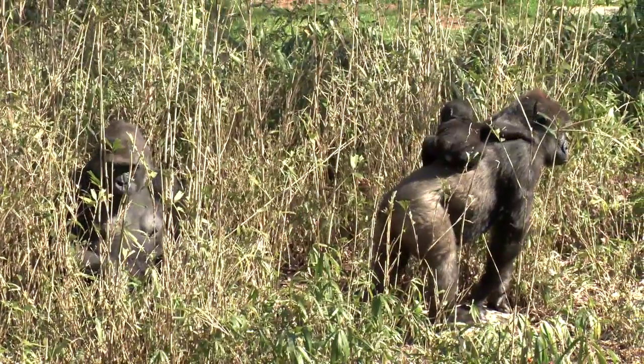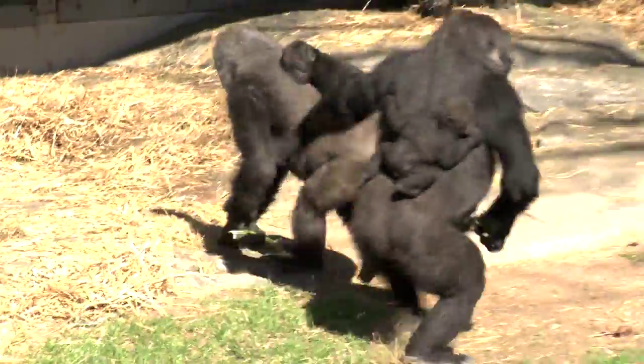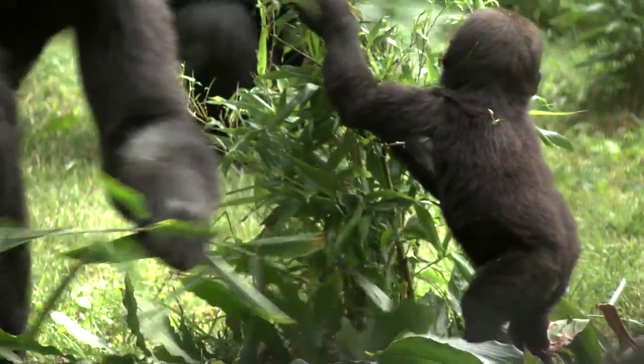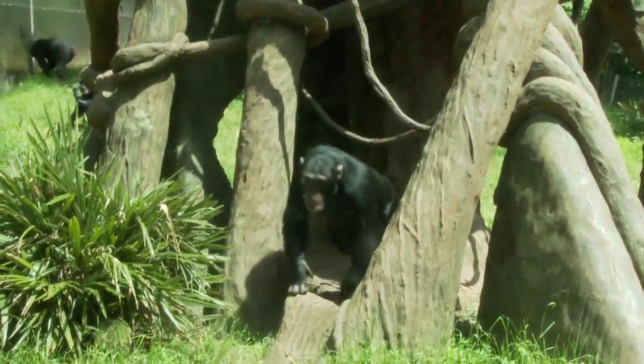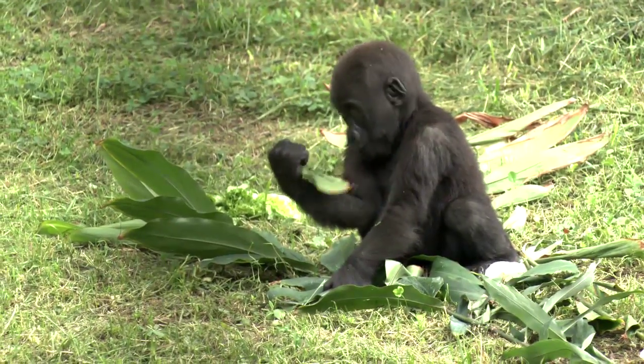The information that we learn from the chimpanzees and gorillas will help us understand how these infants navigate their environment, not only in a terrestrial environment, but also the arboreal environments that the zoo has set up here.